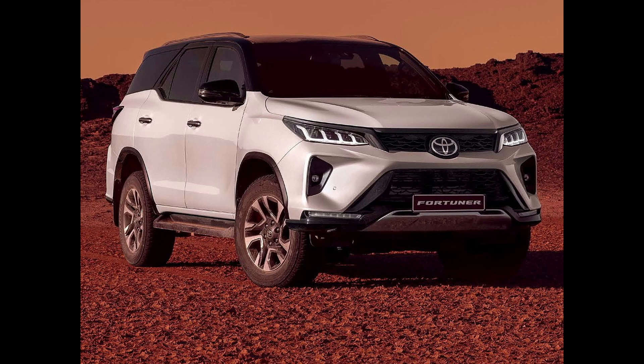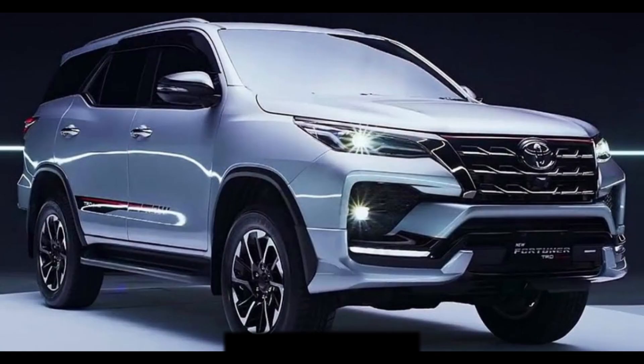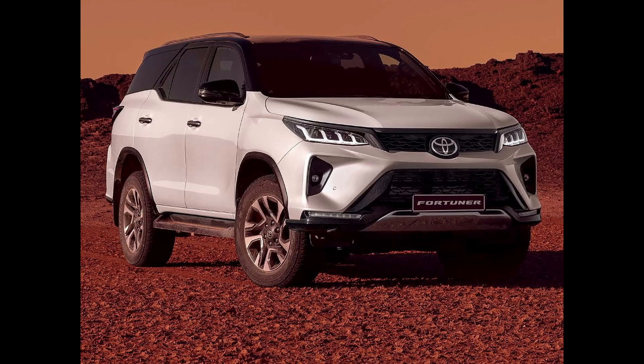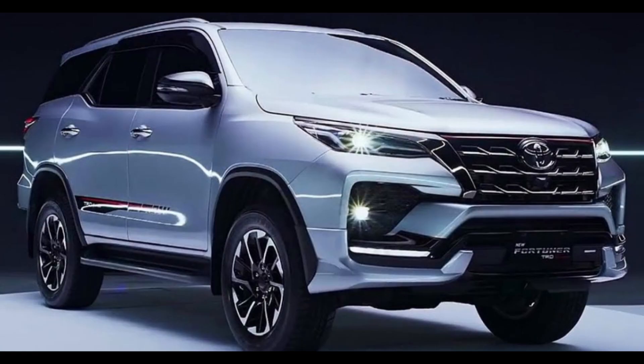The mild-hybrid powertrain for the next-gen Fortuna and Hilux will combine a 2.8-liter turbocharged diesel engine with a 48V mild-hybrid system. In the current configuration used in the Fortuna and Hilux, this diesel engine produces 204 PS of maximum power and 420 Nm of torque with a 6-speed manual transmission, or 500 Nm with a 6-speed automatic transmission.